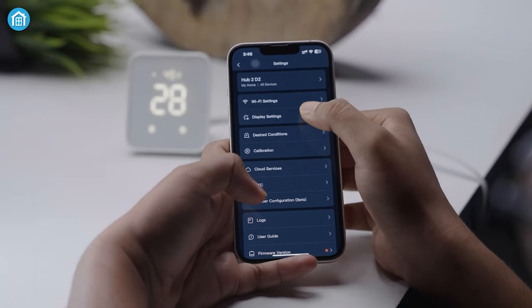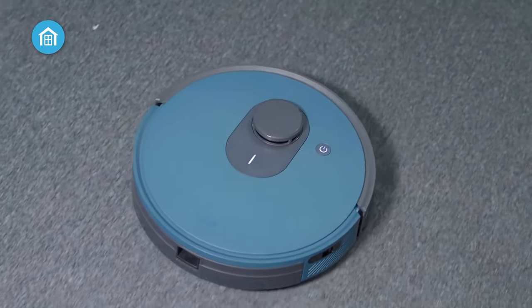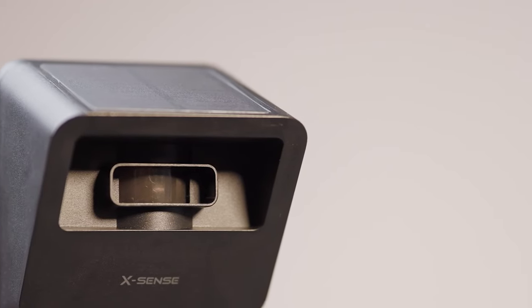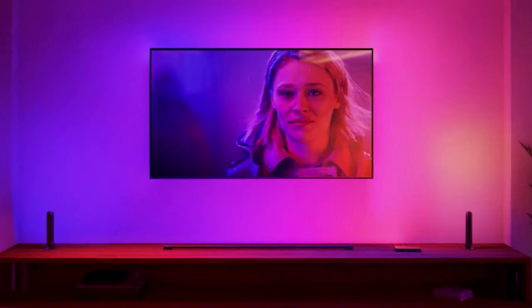And there you have it — 7 of the coolest smart home gadgets that provide great value for your money. Trying out new tech products can be exciting, especially when they offer convenience and savings on time and effort. We hope this video gives you some useful ideas on gadgets to help build your own smart home.